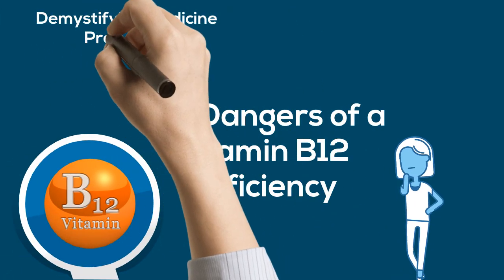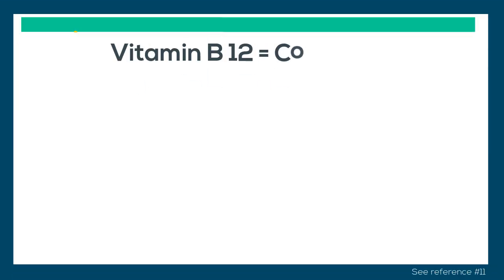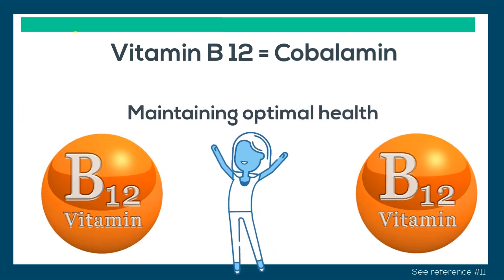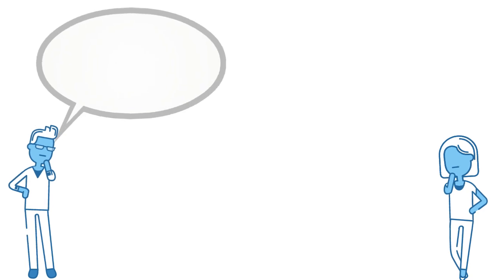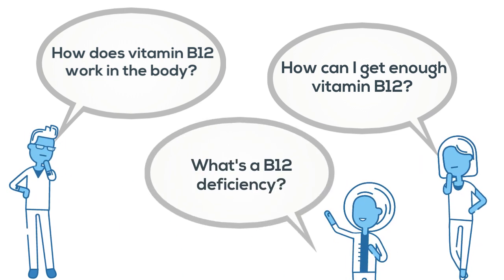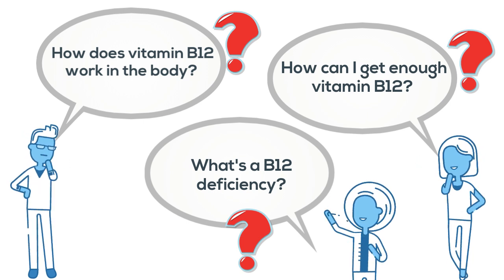Demystifying Medicine presents The Dangers of a Vitamin B12 Deficiency. Vitamin B12, also known as cobalamin, is an important vitamin required for all individuals, and getting the right amount of B12 is a major driving factor in acquiring and maintaining optimal health. Vitamin B12 helps to make DNA and red blood cells, and is also required for proper neurological function and maintenance of healthy nerve cells. In this video, we'll be exploring what vitamin B12 does in the body, how we can acquire it through different sources, and what happens if you don't get enough B12 in your diet.